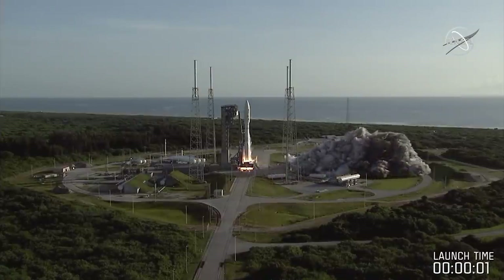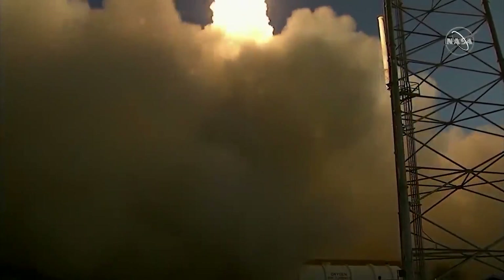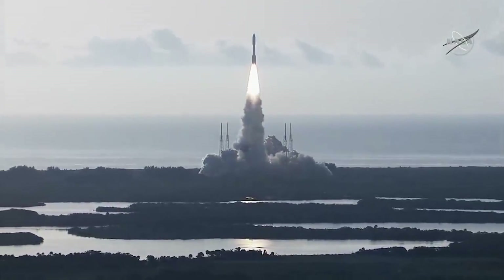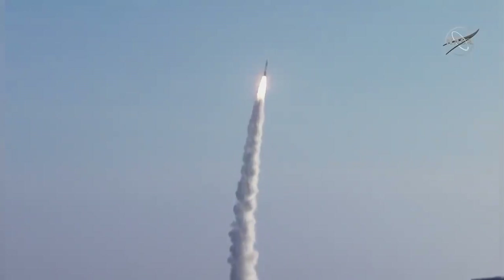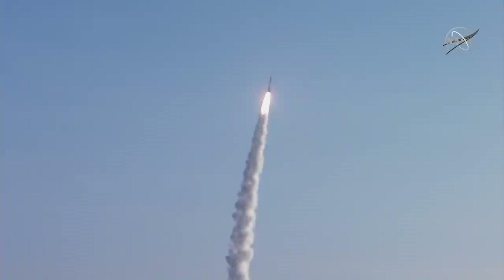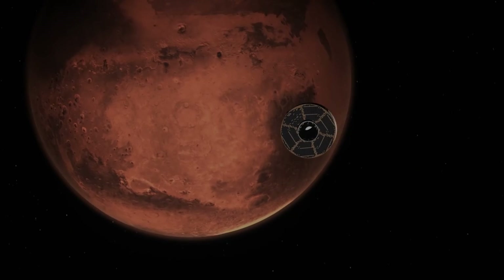The mission was launched with the Atlas V rocket from the United Launch Alliance ULA, a joint venture between Lockheed Martin and Boeing, in July 2020 and will arrive at the Red Planet in February 2021. Then it will land on the Jezero Crater, which lies in an old river delta.